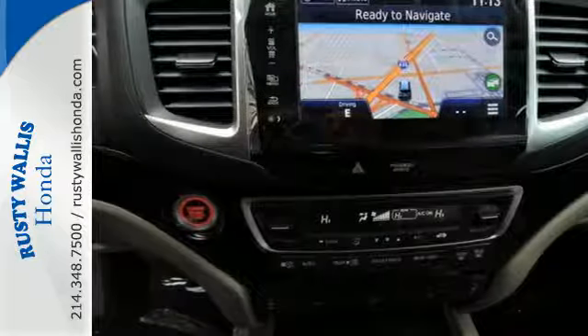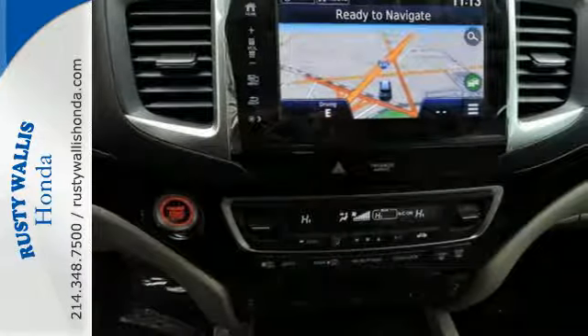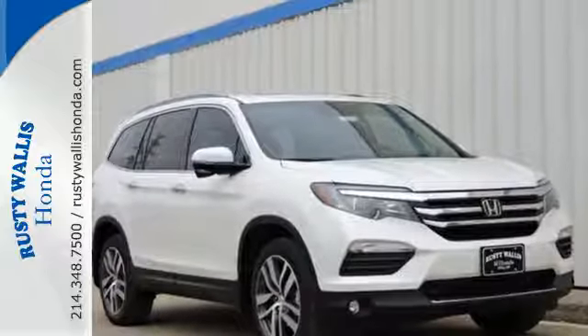Bluetooth and USB audio interface with charging port. Make all of your co-pilots happy when you blast off in this Honda today.